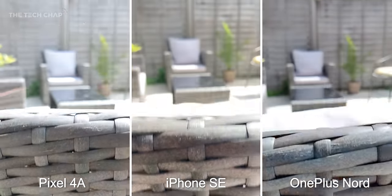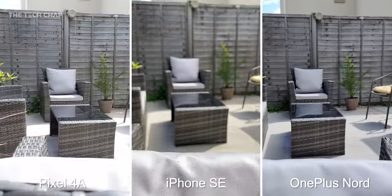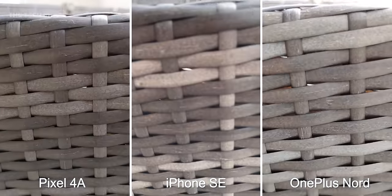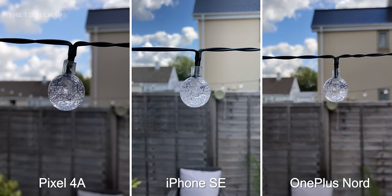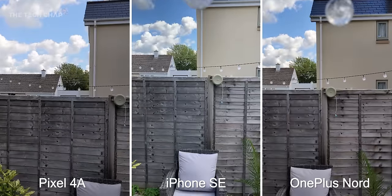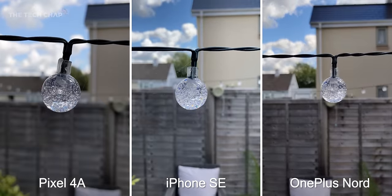Let's kick off with a video focus test. As I come up and down, while smooth, the iPhone is actually the slowest. In this test I think the Nord is fastest, although only just, but looking at the back of the chair close up you can see it's the least detailed. Switching to the lights, the Nord actually gives you a wider field of view in the video whereas the pixel is a lot narrower.